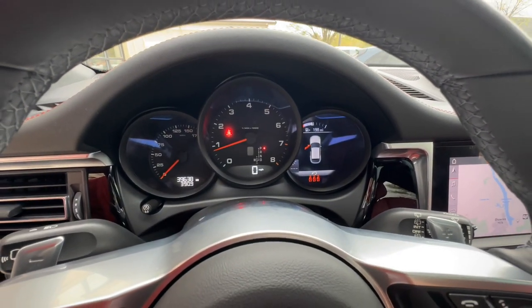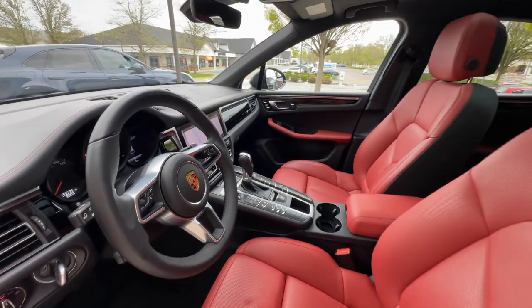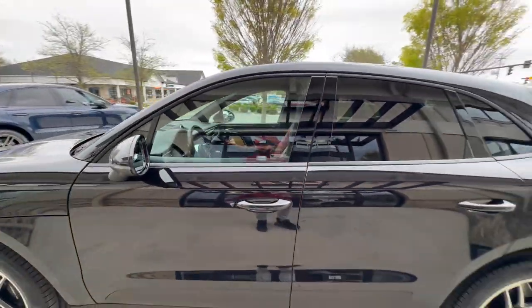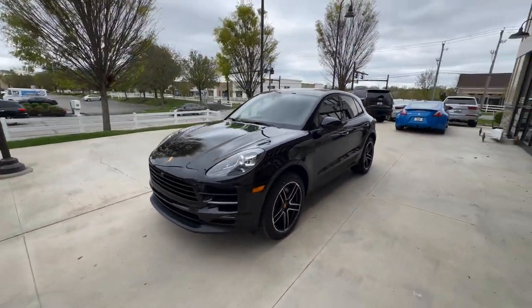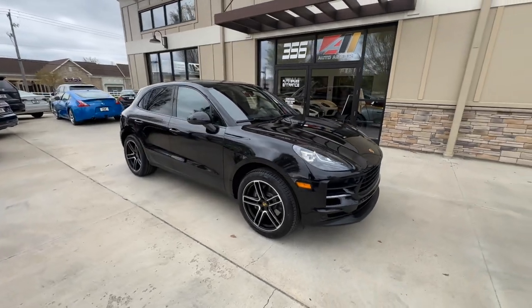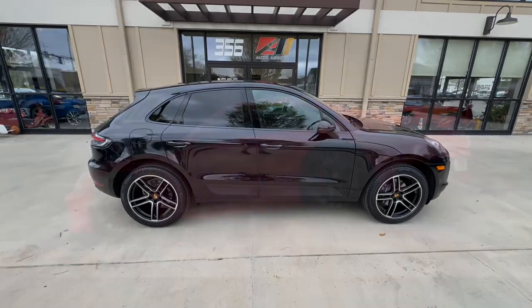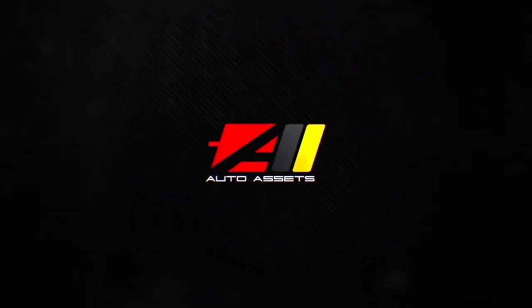Current mileage is 39,638. If you have any questions about this vehicle, give us a call at 614-793-1050. Tons of photos of this vehicle are available on our website at autoassets.com.